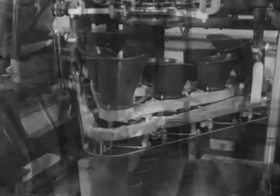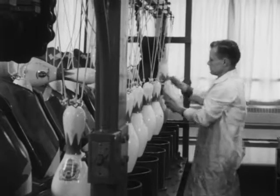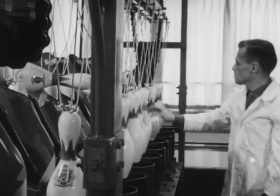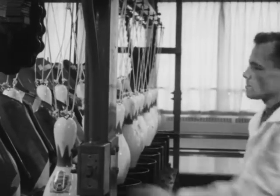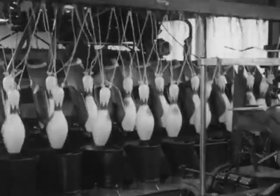An endless cycle of pins must be kept in constant supply so that there is never a hold-up in the contest out on the lanes. Playing conditions simulating reality are maintained in the bowling equipment-making plant. The rake that sweeps back fallen pins — deadwood — from lane and gutters must be jam-proof.